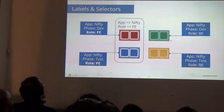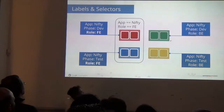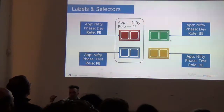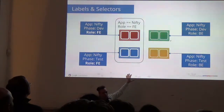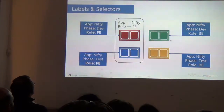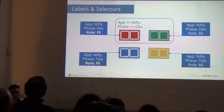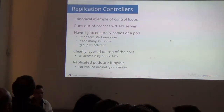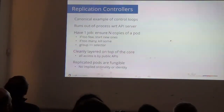The second concept is labels and selectors. Each pod gets labels — just metadata that you attach to the pods. Throughout the rest of the system, we use these labels to constantly query the system so different components can know the actual current state. For example: what are all my front-end pods? Or, what are all my pods in the development environment? Replication controllers use these labels to manage a scaling number of pods.